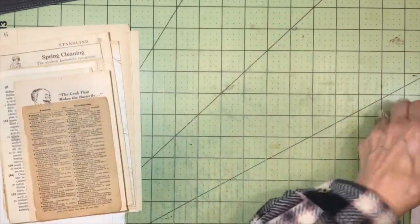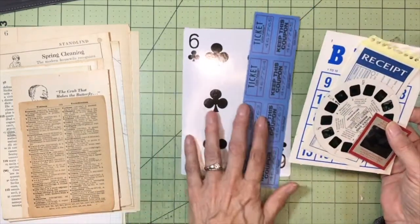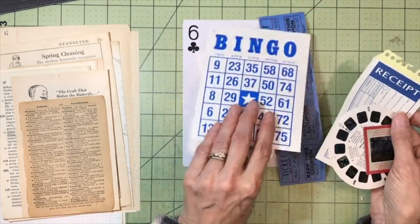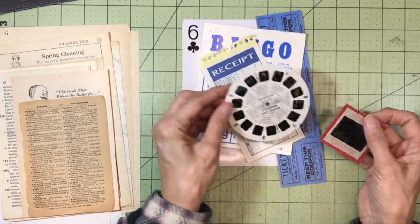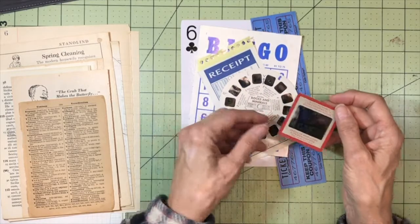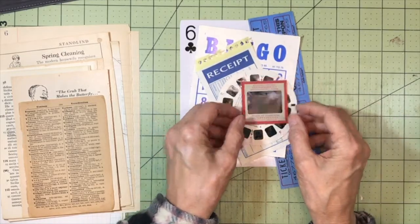And then some other fun ephemera to work with: there's a jumbo playing card, some raffle tickets, a vintage bingo card, a receipt with a carbon, a 1960s era View-Master reel, and then a slide — a transparency slide from the 1950s.